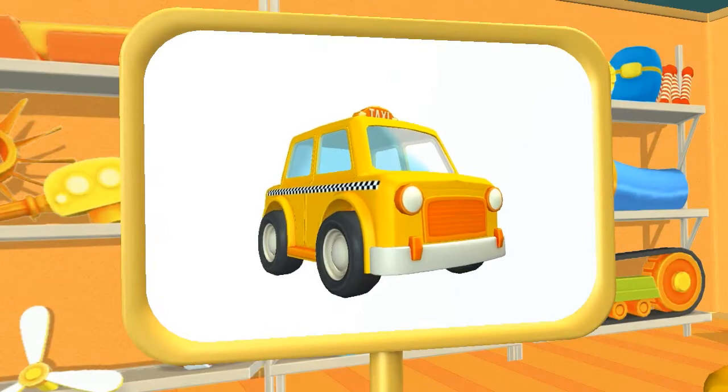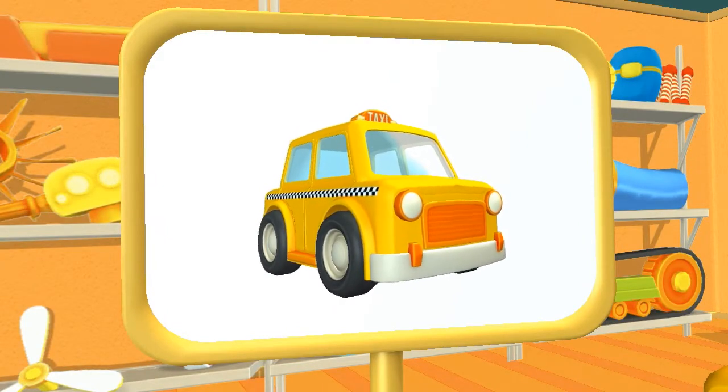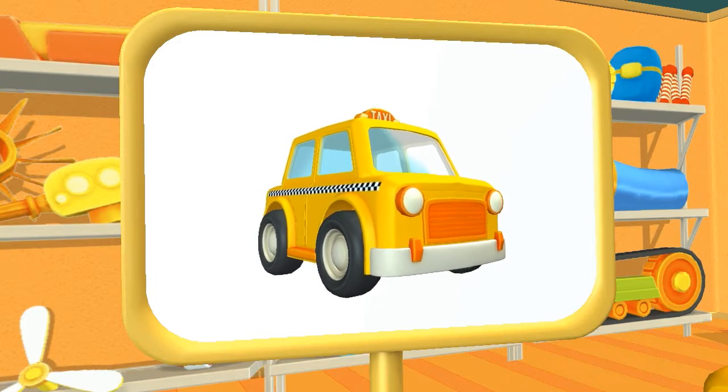Huh? Look! What do we have here? Taxi. This car quickly transports passengers around the city.